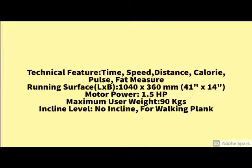Read carefully. Check the product description below. For the complete details, go to the description below.